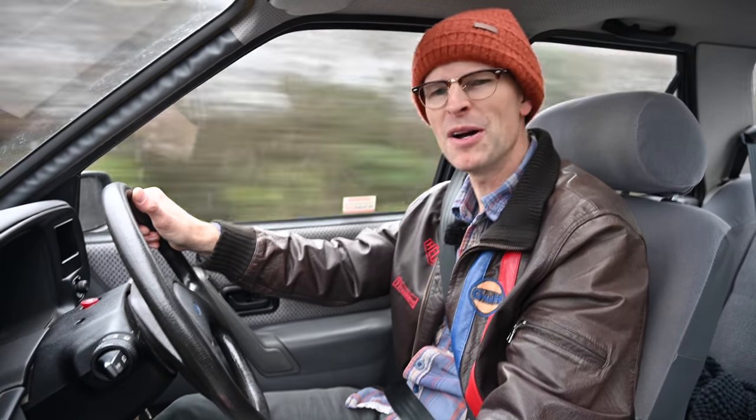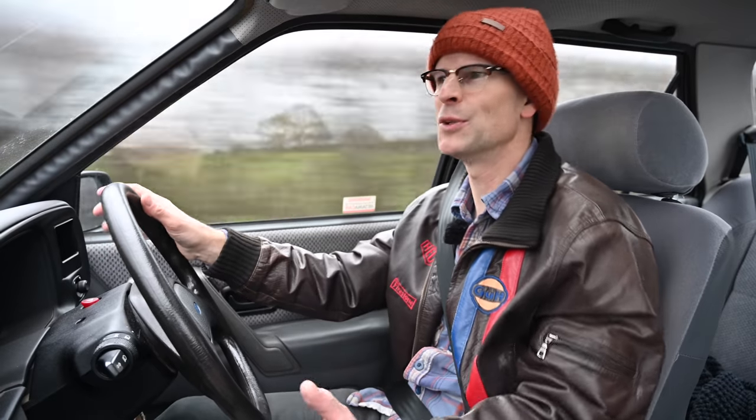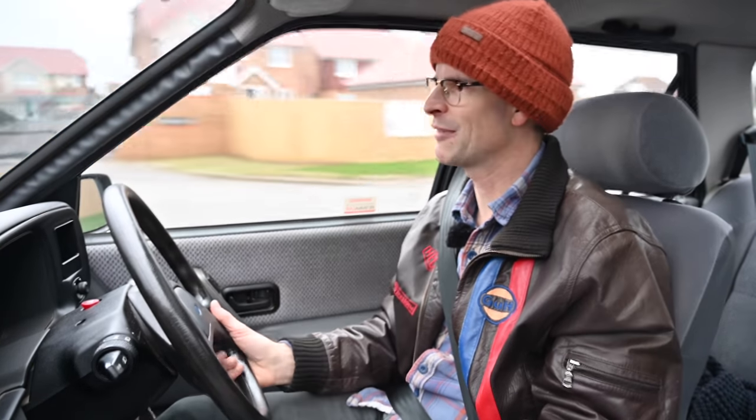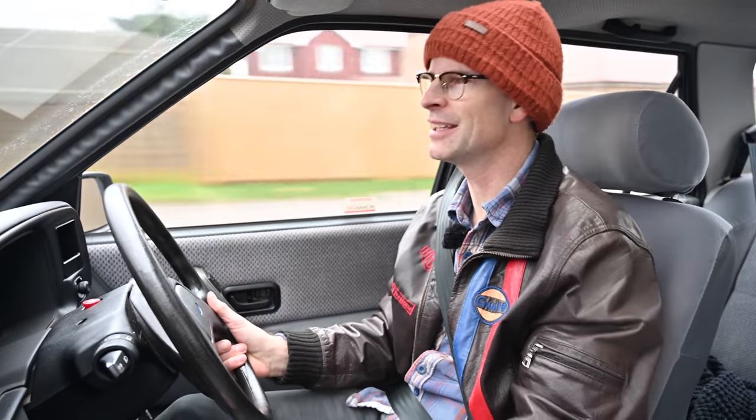Thank you for jumping in with me in this elongated Escort — my personal favourite of the Escort range, actually: the Mark 2 Orion. Of all the Escorts and Orions, this is my favourite body shape — just my age or something. I hope you've enjoyed having a look around this car as much as I've enjoyed driving it. If you've enjoyed it, hit like, please hit subscribe, and maybe I'll see you again next time.